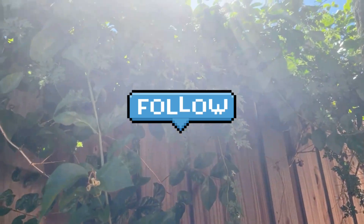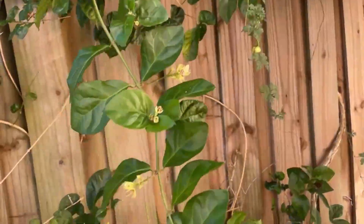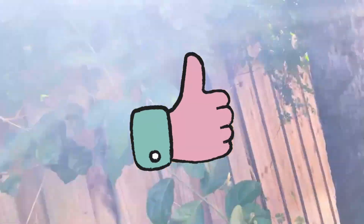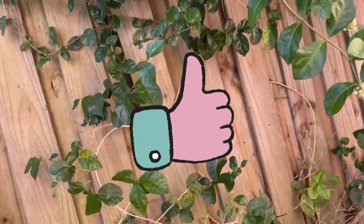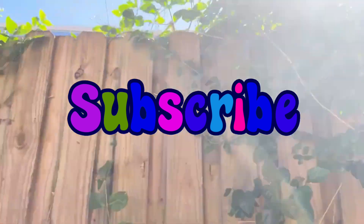If you like this video, please follow me and share, watch, and like. It would be great if you can subscribe. Thank you so much for watching. God bless us all, bye!